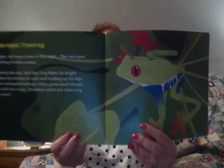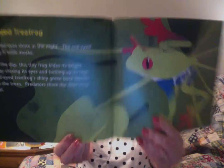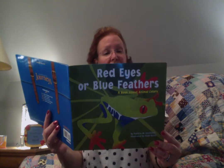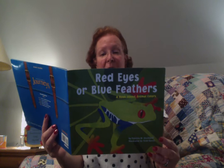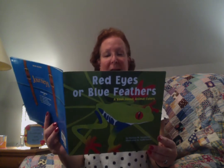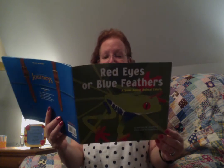This is about the red-eyed tree frog — isn't that a beautiful picture? He's also on the cover of the book. Bright red eyes shine in the night. The red-eyed tree frog is wide awake. During the day, this tiny frog hides its bright colors by closing its eyes and tucking up its legs. The red-eyed tree frog's shiny green back blends in with the trees. Predators think the little frog is a leaf.